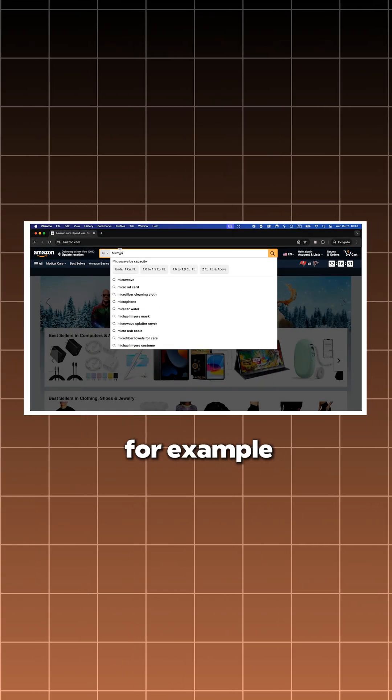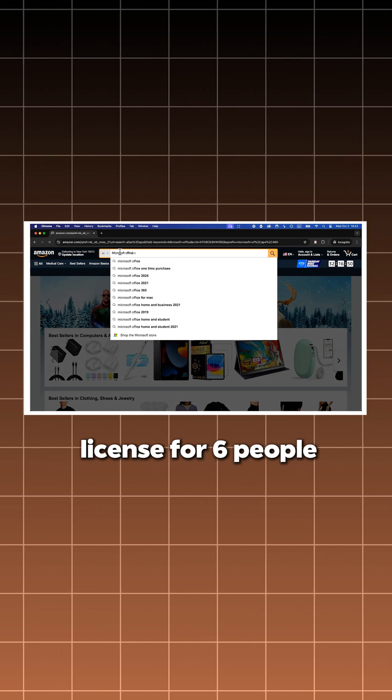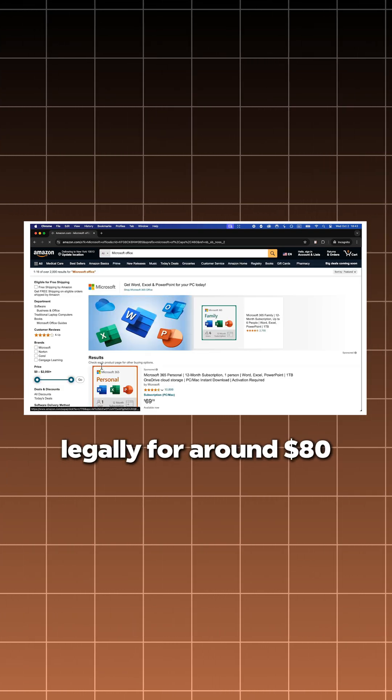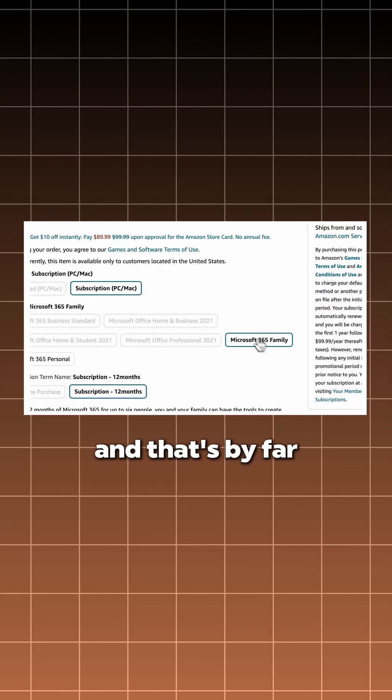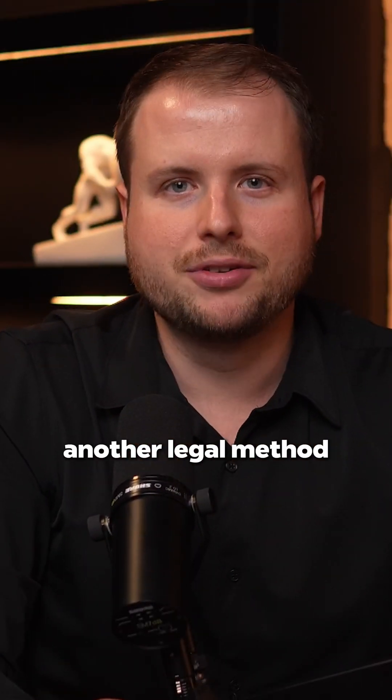But there's another option. On Amazon, for example, you can get a license for 6 people legally for around 80 bucks, which is about $13 per person if you share that with 5 members. And that's by far the cheapest legal deal you can find online.